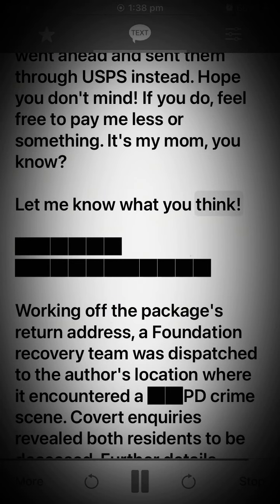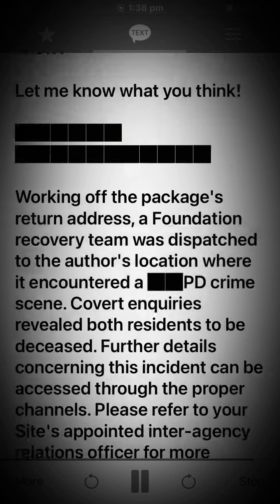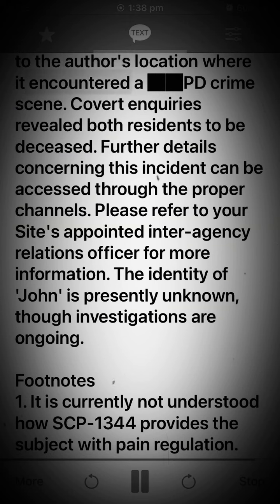Working off the package's return address, a Foundation recovery team was dispatched to the author's location where it encountered a PD crime scene. Covert enquiries revealed both residents to be deceased. Further details concerning this incident can be accessed through the proper channels; please refer to your site's appointed inter-agency relations officer for more information. The identity of John is presently unknown, though investigations are ongoing.